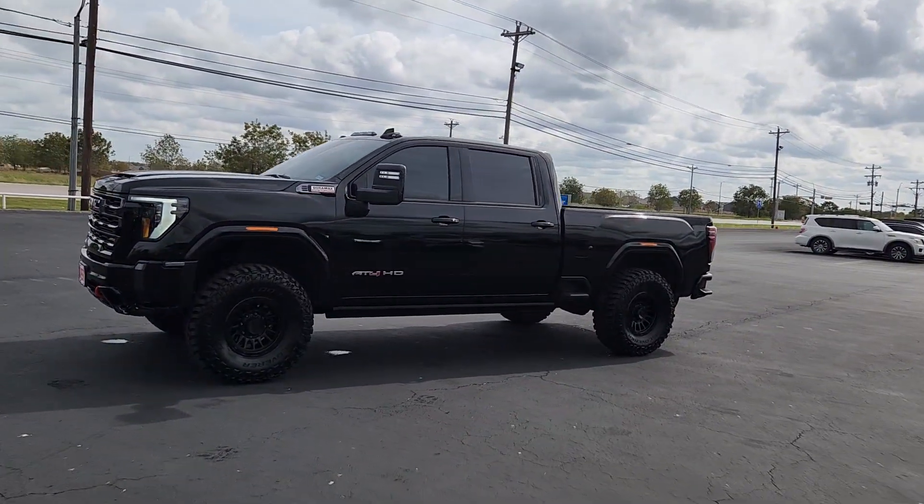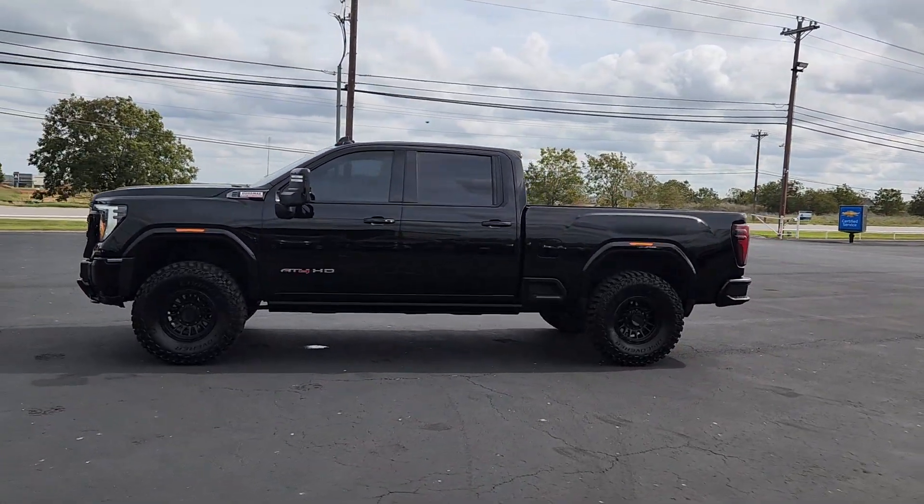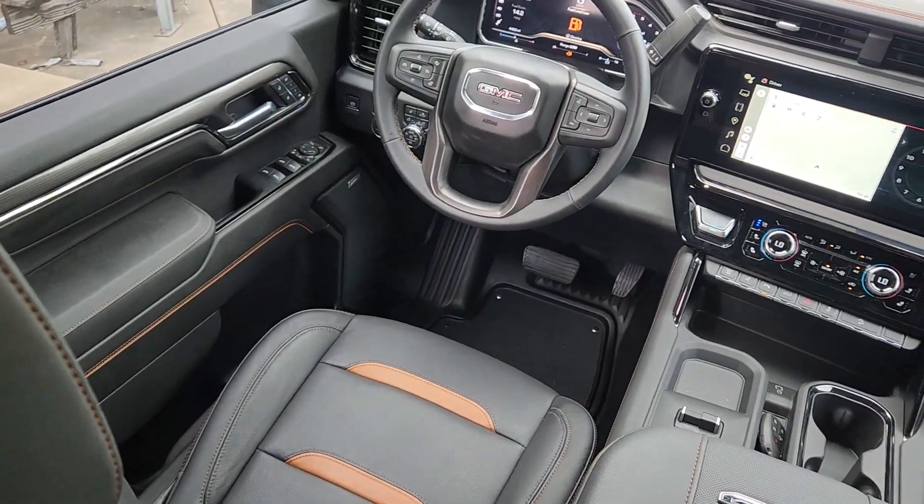Super strength meets serene comfort in this hardworking Sierra HD. See for yourself when you take it out for a test drive. Our professional staff looks forward to giving you excellent service.